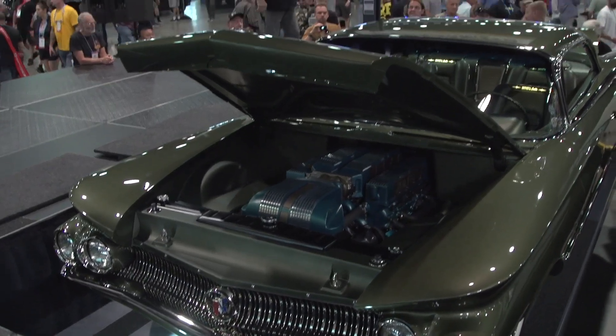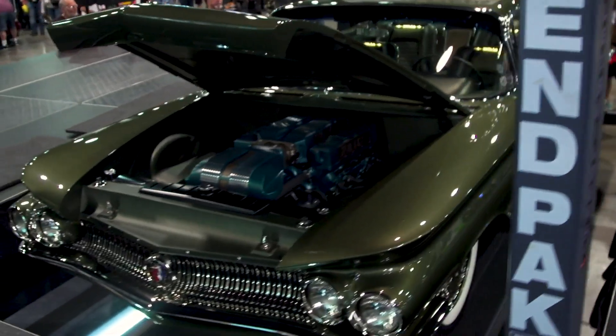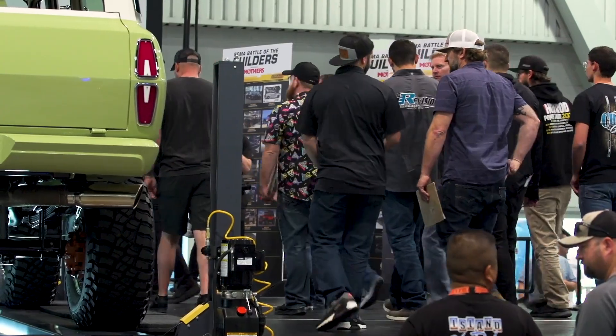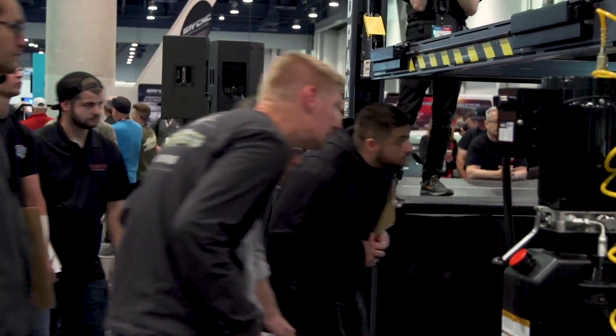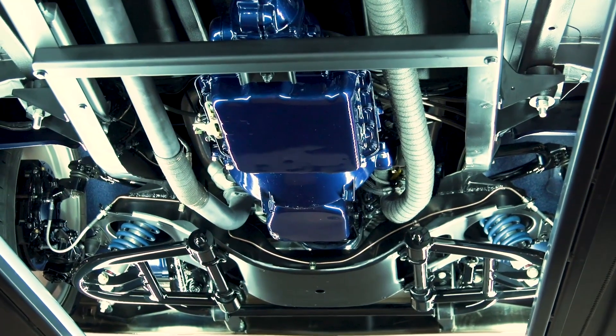A little bit behind the scenes on SEMA Battle of the Builders presented by Mothers. What happens is 170-plus cars are filtered through by the judges into four categories and then the top 12 make it here. These 12 are then judged by those 12 builders. Mr. Leach will explain what he's done with this Buick Invicta — he'll have five minutes on top, and then something really unique to this show is we lift it up and all 11 builders get to see what Andy Leach has done underneath, exposing every single weld, every method he used to hide every cable.